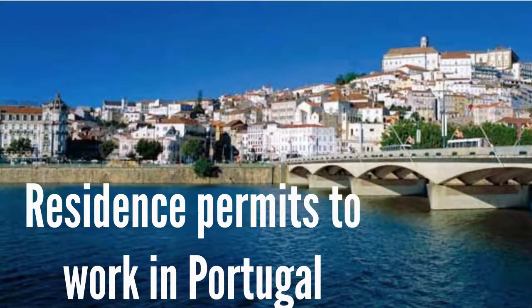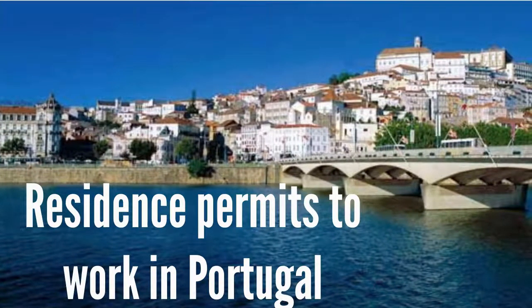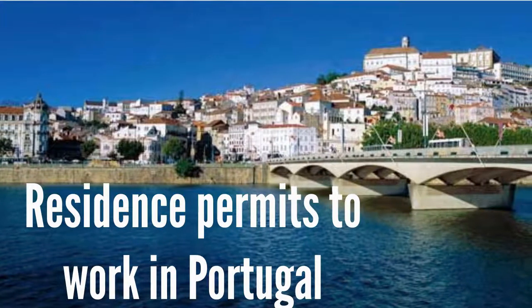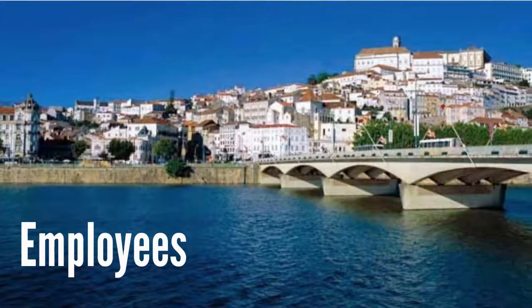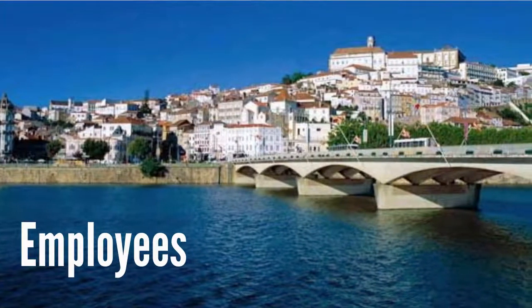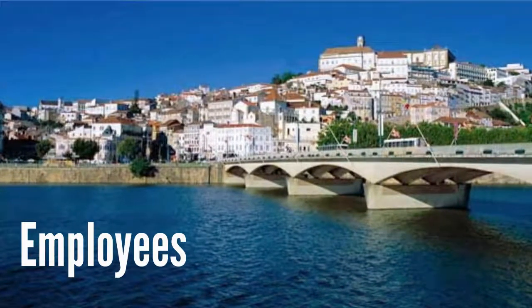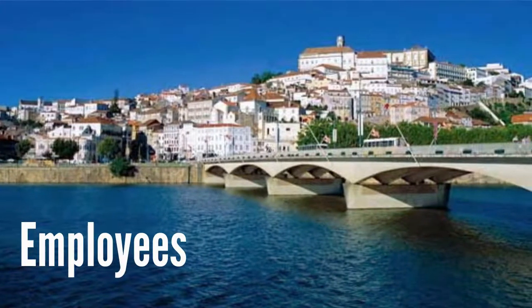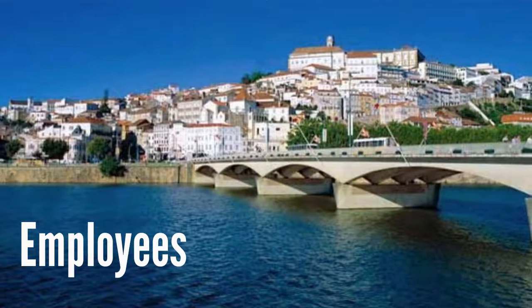Residence Permits to Work in Portugal: Which residence permit you can apply for will depend on your employment situation. Employees: This is the standard residence permit for most employees working in Portugal. The permit is valid for one year and can be renewed for up to five years, after which the holder can apply for permanent Portuguese residence.